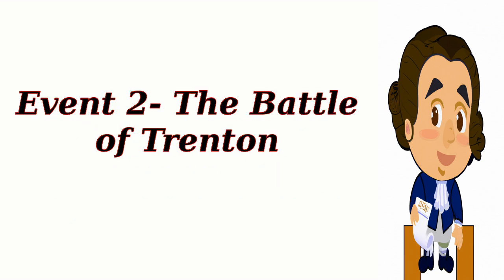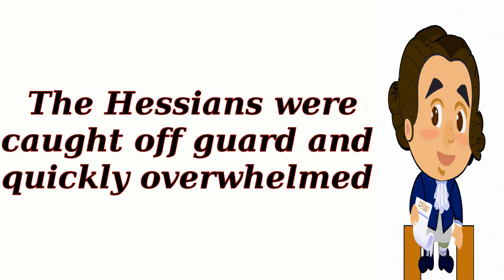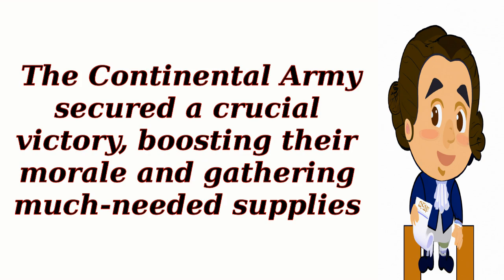Event 2: The Battle of Trenton. On December 26, 1776, Washington's troops attacked the Hessian mercenaries in Trenton. The Hessians were caught off guard and quickly overwhelmed. The Continental Army secured a crucial victory, boosting their morale and gathering much-needed supplies.